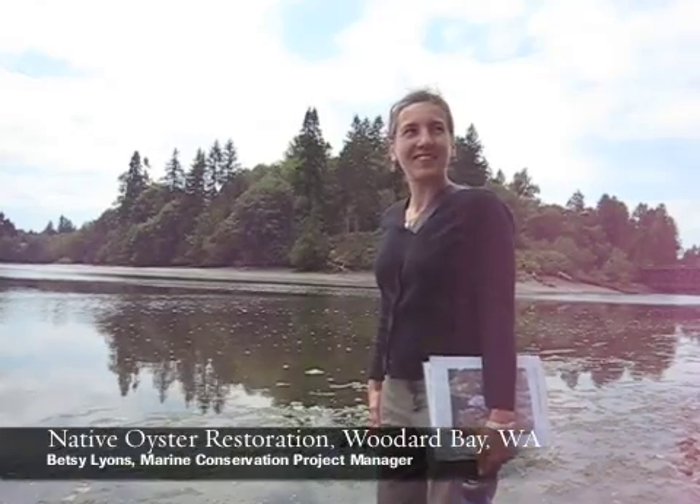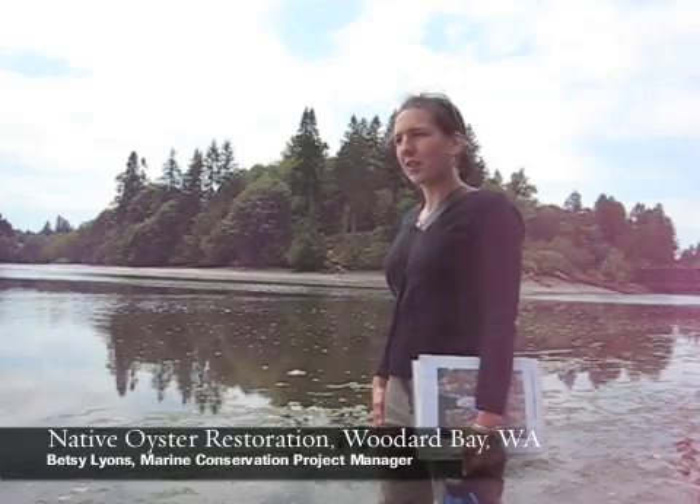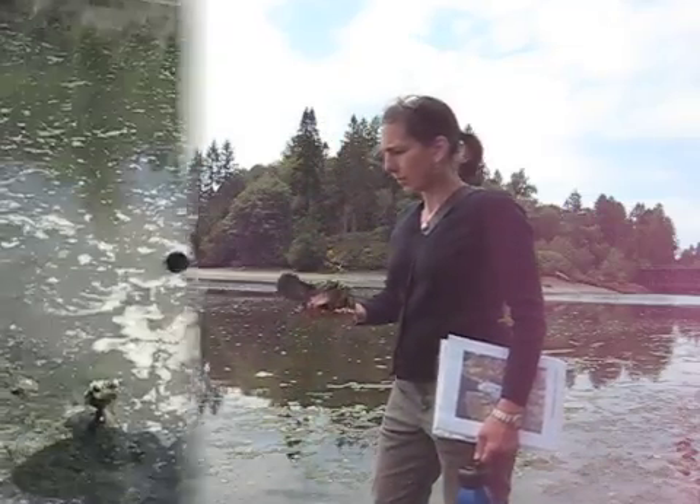I'm Betsy Lyons with the Nature Conservancy. We're at Woodard Bay, the site of one of our native oyster restoration projects. This is the area where you can see we're just starting to pick up a lot of the Pacific oyster shell that we put down as substrate.